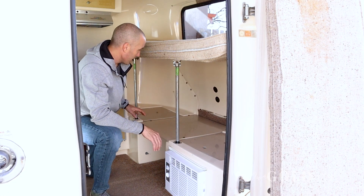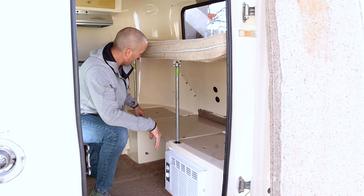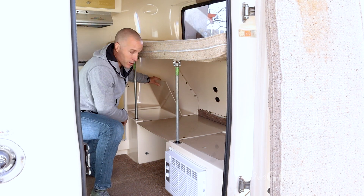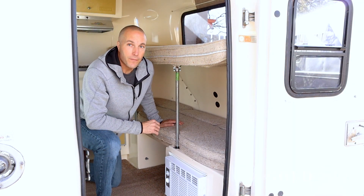One thing I want to bring up while we're here is underneath this couch is extra storage space — not so much here anymore because we installed an AC. But over here is where we used to keep all of our hiking shoes and our water shoes. And then under here as well you have storage under the beds. Now we're going to show you how we fit in it.